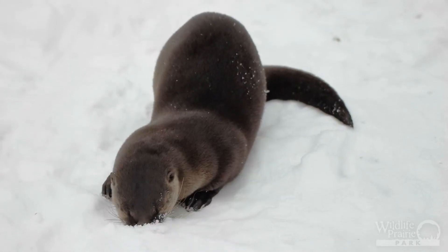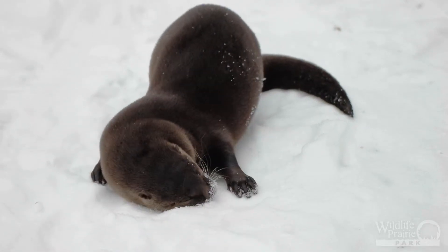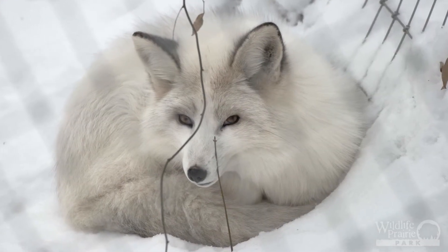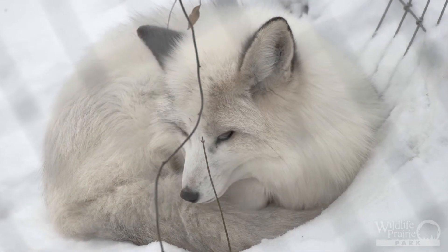For example, an otter's coat may appear short and not very warm, but the combination of its thick fur and oil glands in its skin help keep it warm and virtually waterproof. On the other end of the spectrum, the silver fox has a much longer and thicker coat to help keep it warm in the winter.